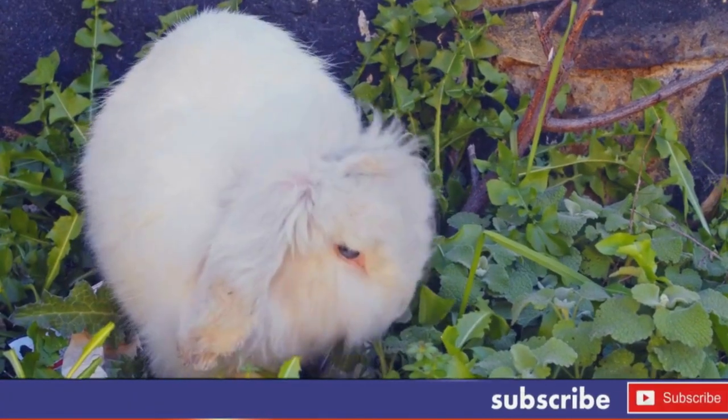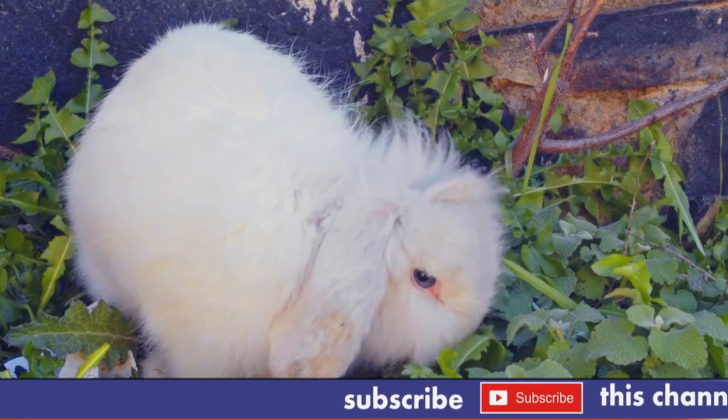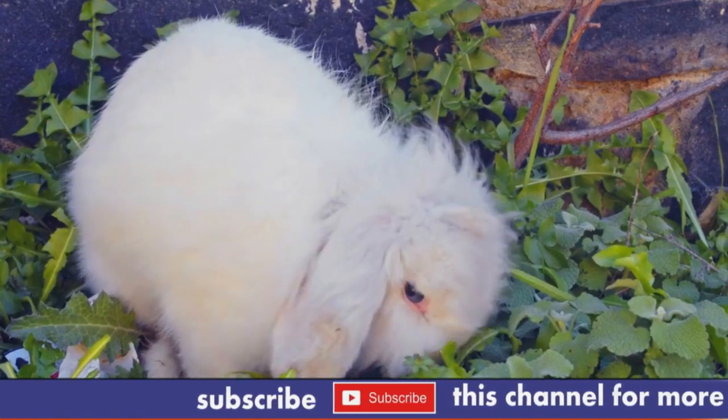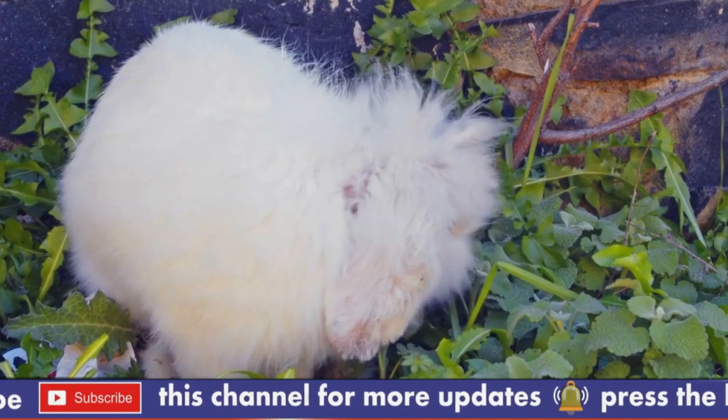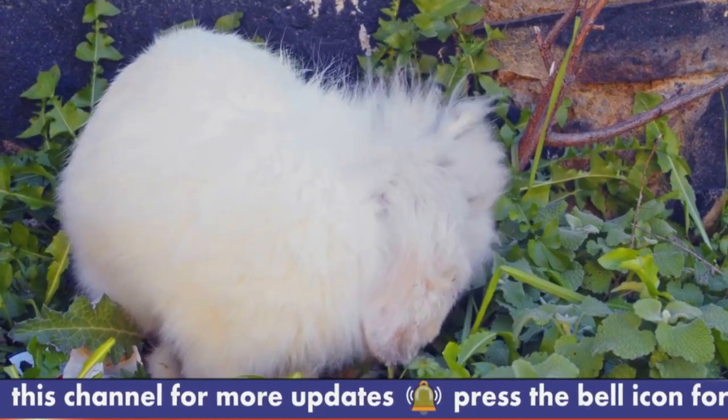The Angora Rabbit is a domestic breed of rabbit known for its long, soft wool. It originated in Turkey, where it was first bred for its wool, which is known as Angora Wool.